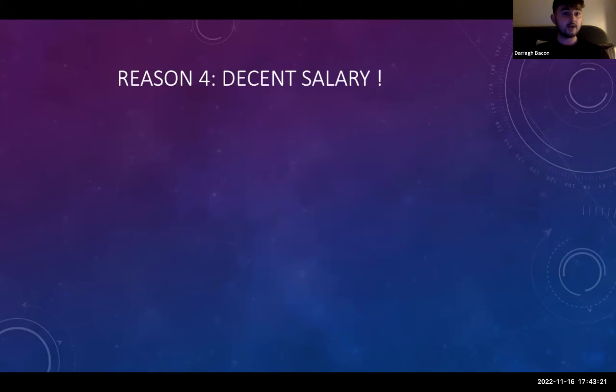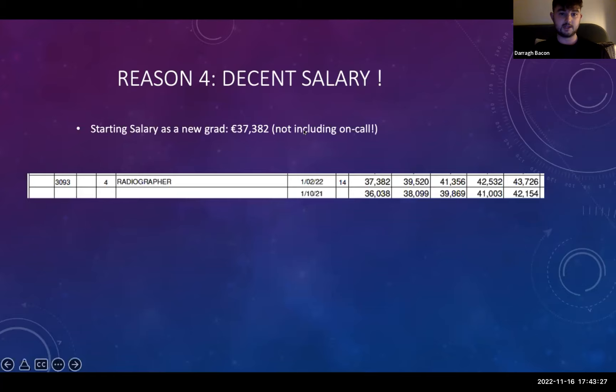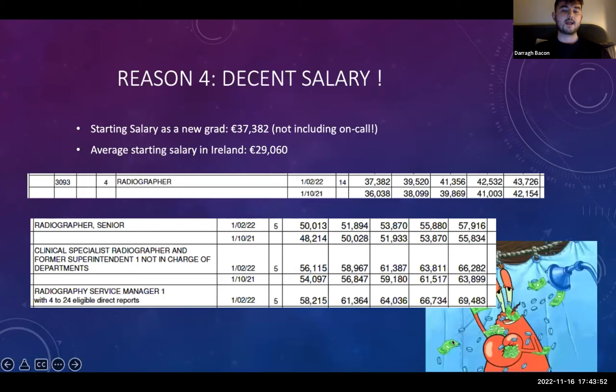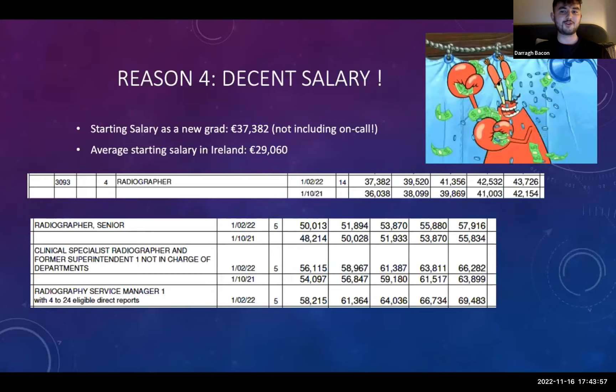Reason four: it's a decent salary. Our starting salary as a new grad is now €37,382, and that's not including your on-call and shift work, which will increase it substantially. The average starting salary in comparison is €29,000, so you're already nearly €10,000 ahead of the average graduate. You can progress through your career — become a senior radiographer, clinical specialist, and if you like the management side of things, you can become an RSM.